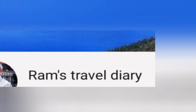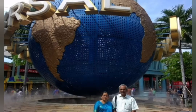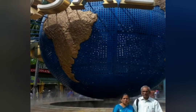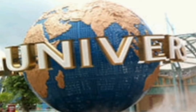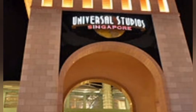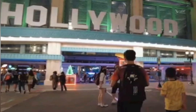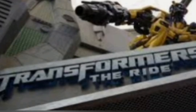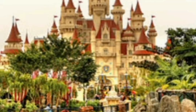Universal Studios Singapore, part 9. Universal Studios Singapore is located at Resorts World Sentosa, 8 Sentosa Gateway, Sentosa Island, Singapore 098269. It is Southeast Asia's first and only Universal Studios theme park, featuring 24 rides, shows and attractions in 7 themed zones surrounding a lagoon. The theme park started on 18-3-2010, and its area is 49 acres.